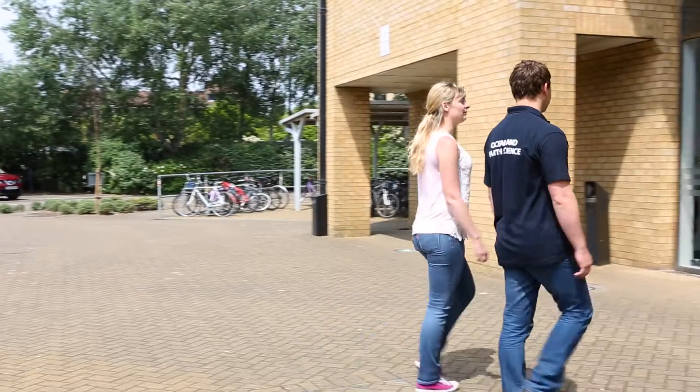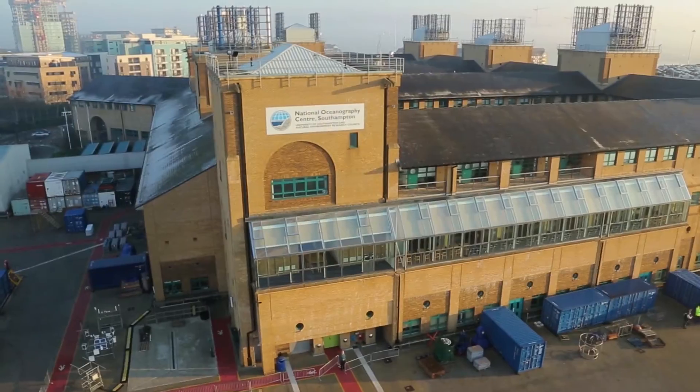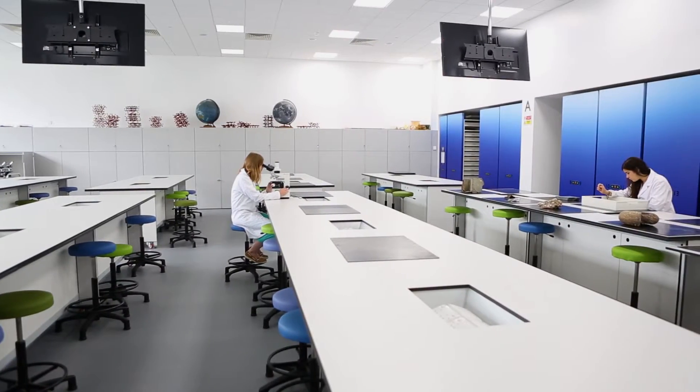Hi, I'm Jack and I'm Jess and we're students at Ocean and Earth Science at the University of Southampton. Based at our unique waterfront campus, we as a community of students, staff and researchers seek to understand how the ocean fits within the dynamic earth system.